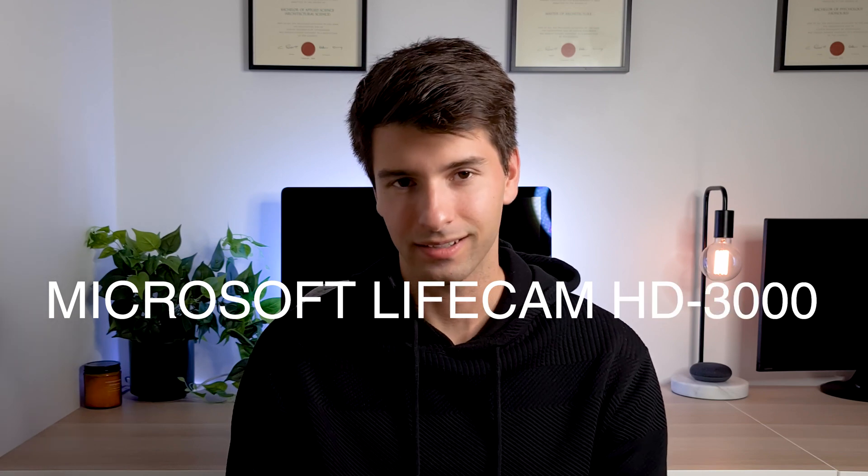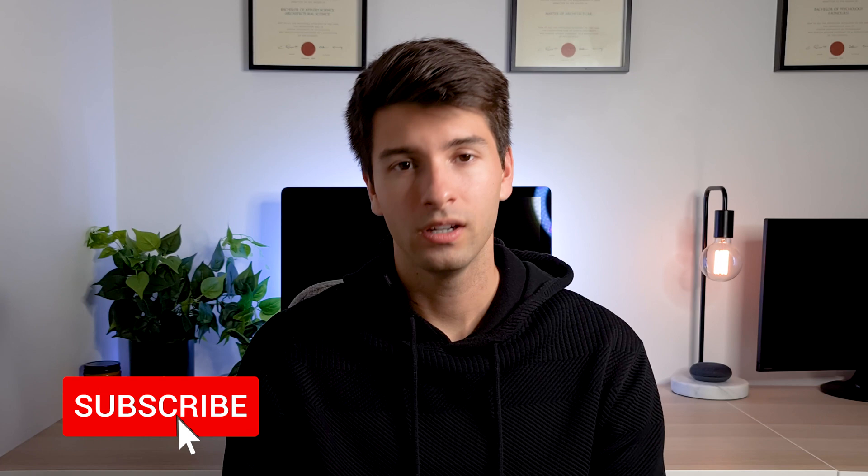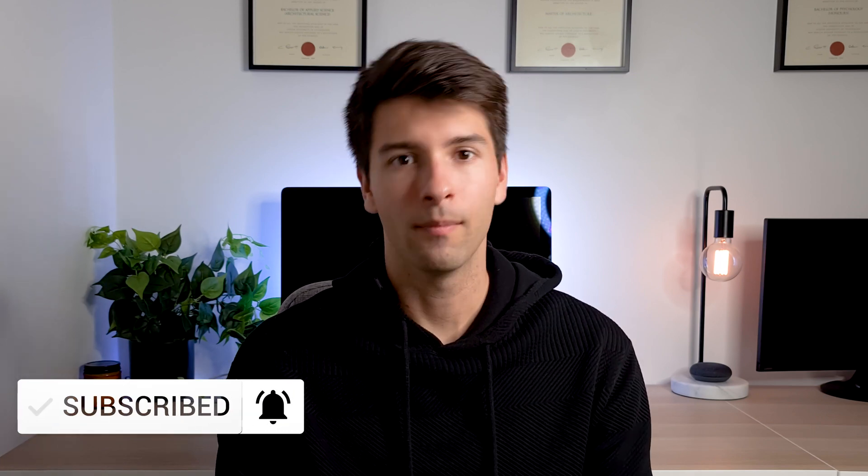Last but not least is the Microsoft LifeCam HD 3000. The Microsoft webcam is one of the cheapest you can buy — $48 Australian dollars from most retailers. It streams in 720p, which isn't any better than any laptop on the market at the moment, and it doesn't have any amazing audio or video features. It literally just gets the job done. So if you need something to just get the job done, this is the webcam I would recommend.